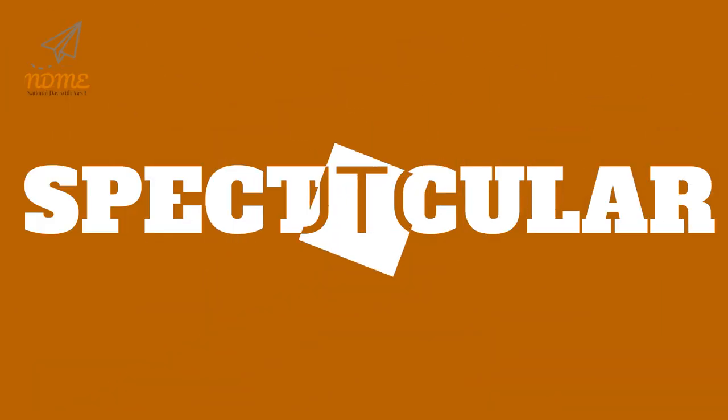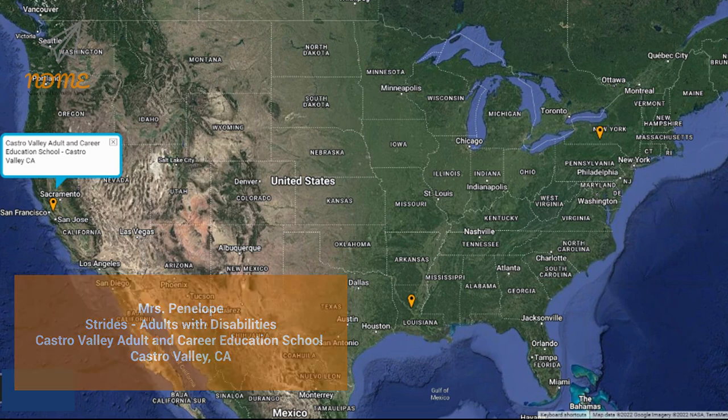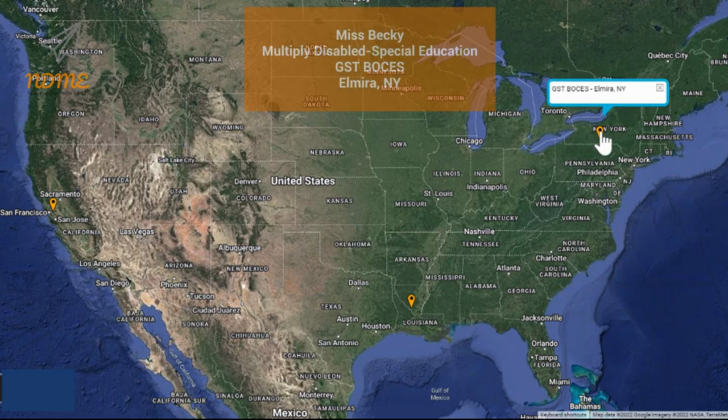It's time for Super Spectacular Shoutouts! Today's shoutouts start with Mrs. Penelope and everyone in the Strides program at Castro Valley Adult and Career Education School in Castro Valley, California. Next up is Mrs. Nicole and everyone in the high school community-based program at Peabody Magnet High School in Alexandria, Louisiana. Our third shoutout today goes out to Miss Becky and everyone in the Multiply Disabled Special Education Program at GST BOCES in Elmira, New York.